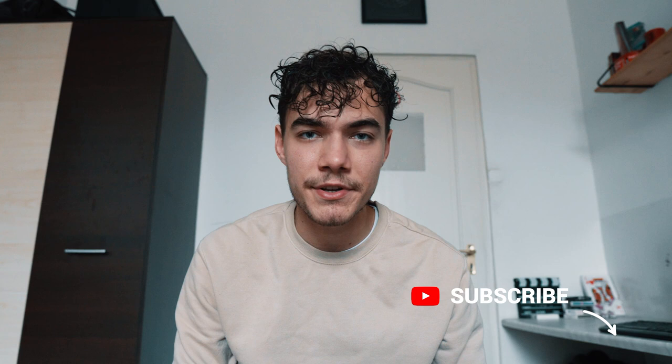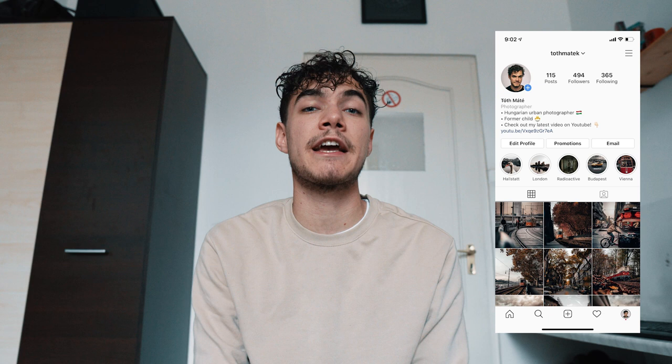Alright guys, so that was it for today. Thank you very much for watching this video — I hope you got something out of it. Hit that like button if you enjoyed it and subscribe if you aren't already. And as always, most importantly, follow me on Instagram because that's where you can see my own photography and connect with me most easily. If you have any questions or just want to talk, hit me up on Instagram and I'll get back to you as soon as I can. Until the next time, peace.